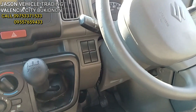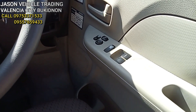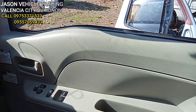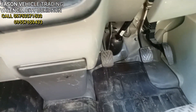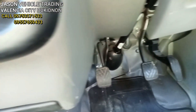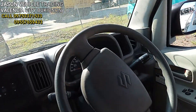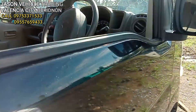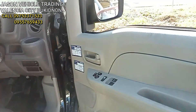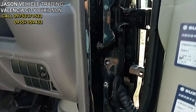Manual DE17 — ito yung mga power window na mga kol. Complete, complete knockdown pa ito mga kol. Kung gusto niyo, punta na kayo dito sa Jison Vehicle Trading mga kol.